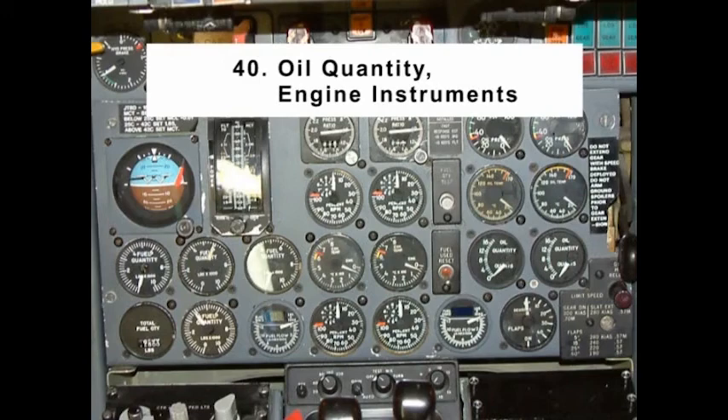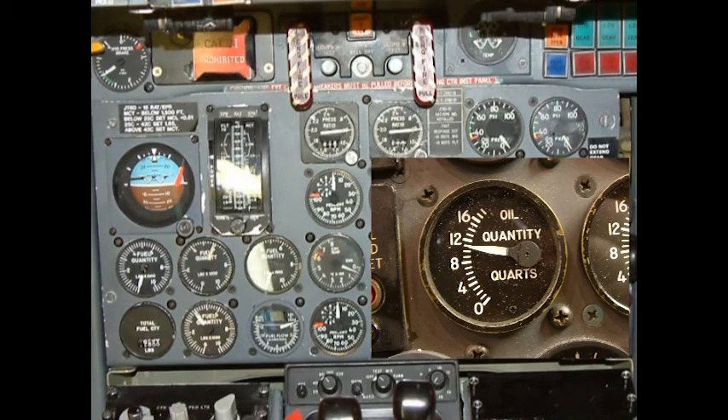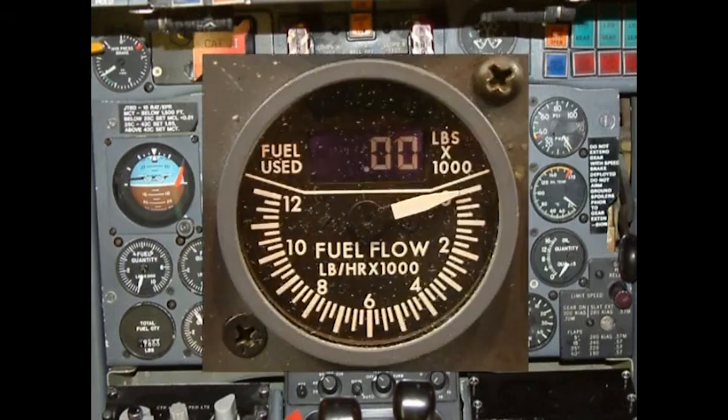Item number 40: Oil Quantity / Engine Instruments. Note: normal oil quantity indication for full tanks is 14 to 16 quarts. If an engine has been shut down for more than 30 minutes, oil quantity may indicate less than normal. Minimum quantity for takeoff is 8 quarts. Item 41: Fuel Flow Counters — hold the fuel used reset switch until the digital counters stop at zero.